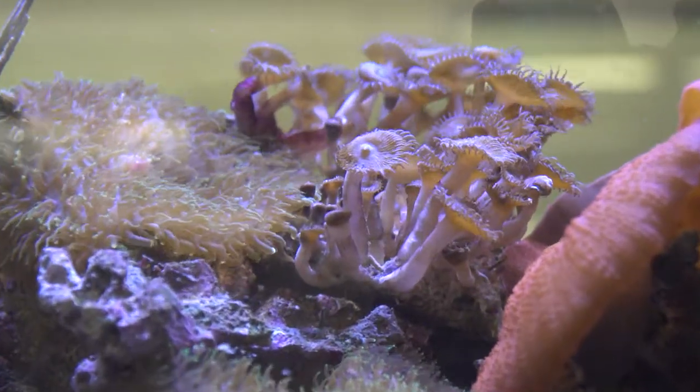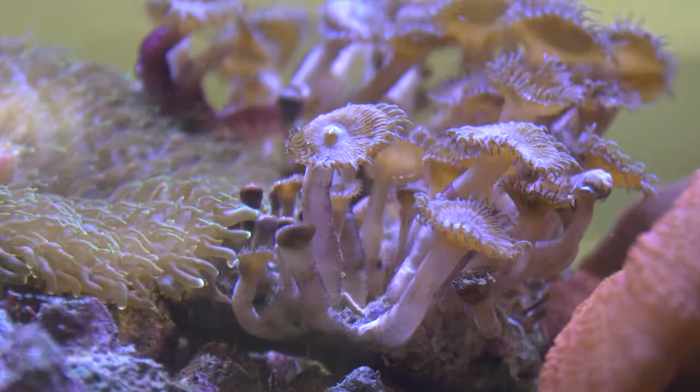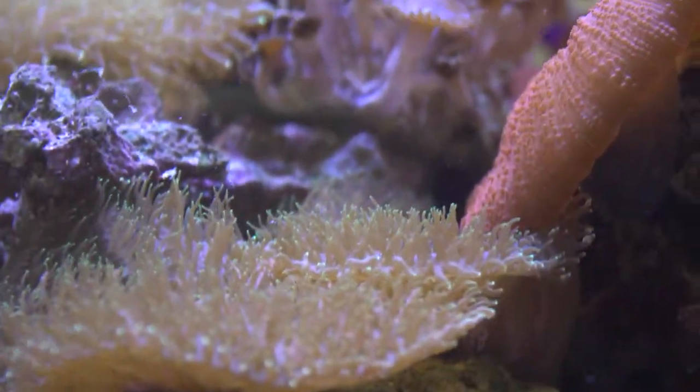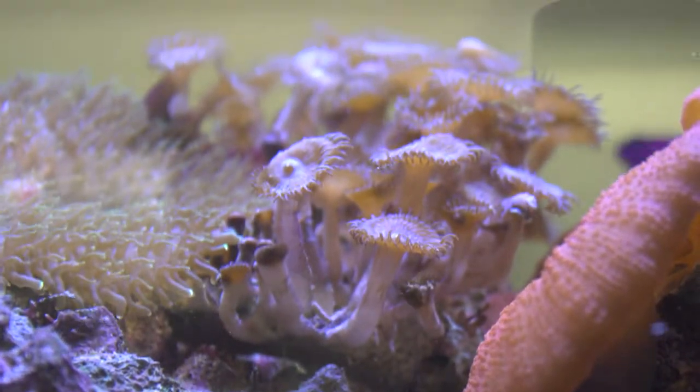Palythoa coral is a colonial type coral that produces a potent palytoxin, which works as a vasoconstrictor, narrowing the blood vessels of human and animal species if touched or ingested.